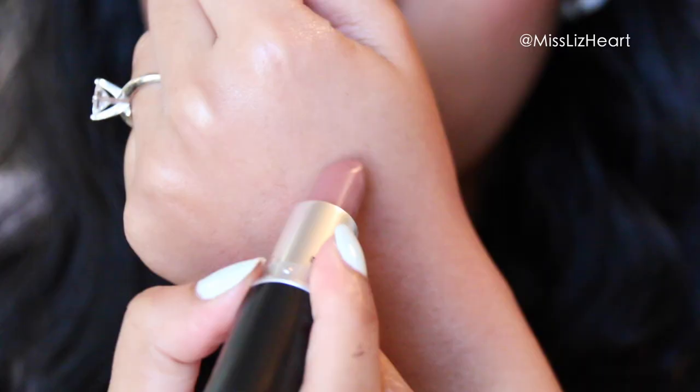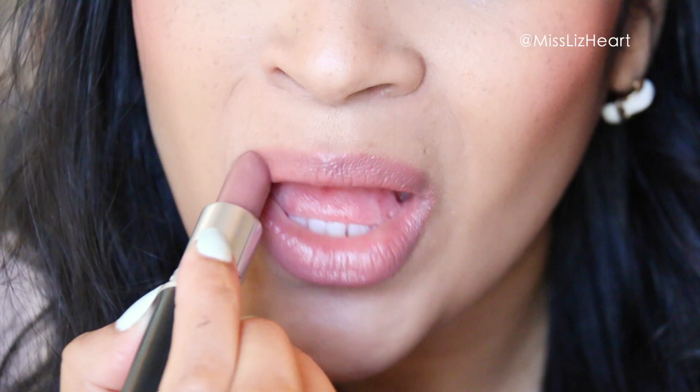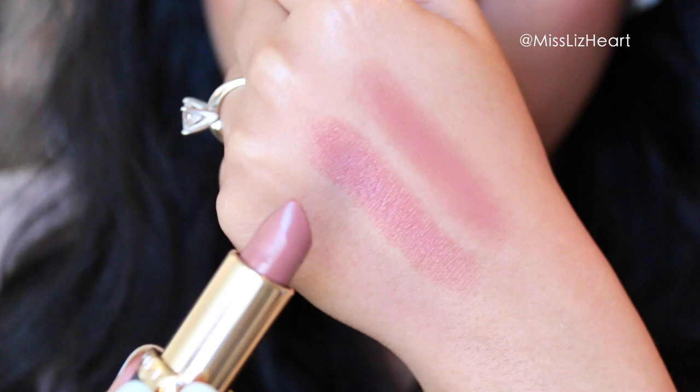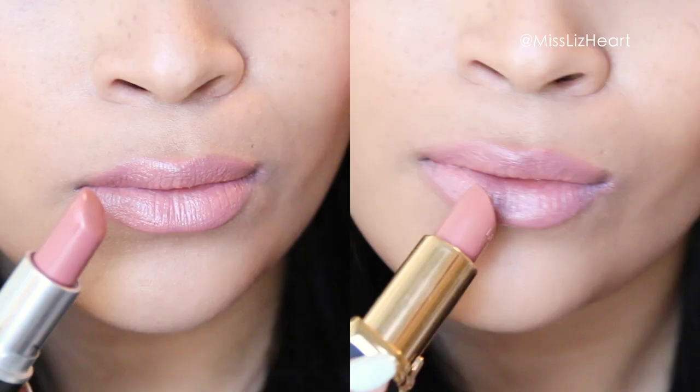Next I have Hug Me, which is also a luster finish. This one has more of a brownish tint to it, and I find that another L'Oreal is a perfect match — it's called Eva's Nude. Much like the other one, in the tube you can see a slight difference, but once applied you really can't tell them apart.